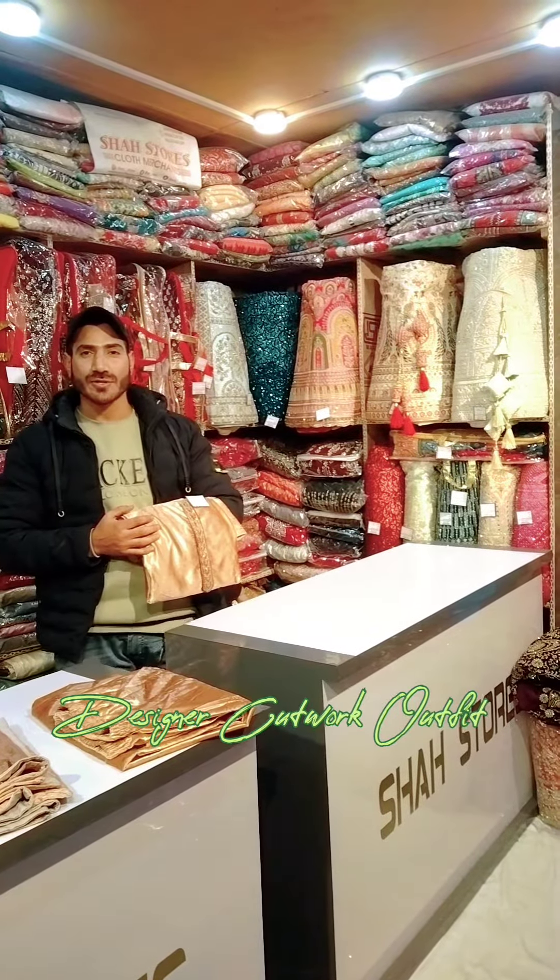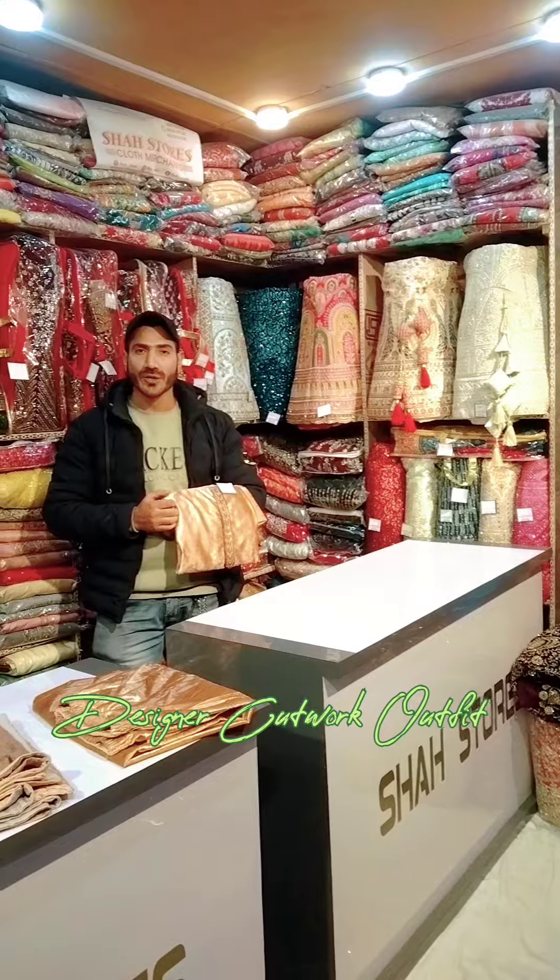Assalamualaikum, this is Shahi Asir from Shah Stores. I hope you will be with all of us. Today I want to share with you our wavers.